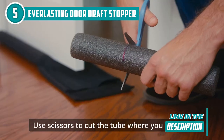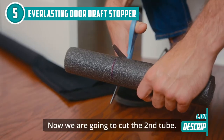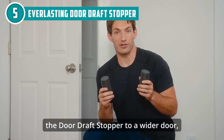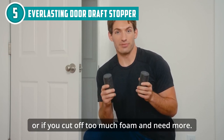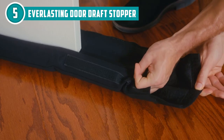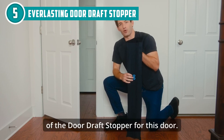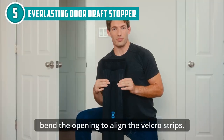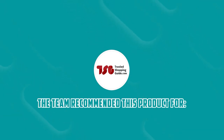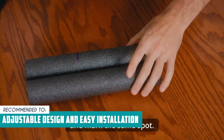This draft stopper can handle the constant opening and closing of doors without tearing or fraying. It's compatible with all flooring types, from carpet to vinyl, tile, and wood. Plus, the stylish polyester cover will blend seamlessly with your home decor, though it may not suit every interior style and some users might prefer more customization options. The Trusted Shopping Guide team recommends this for those looking for a door seal with an adjustable design and easy installation.